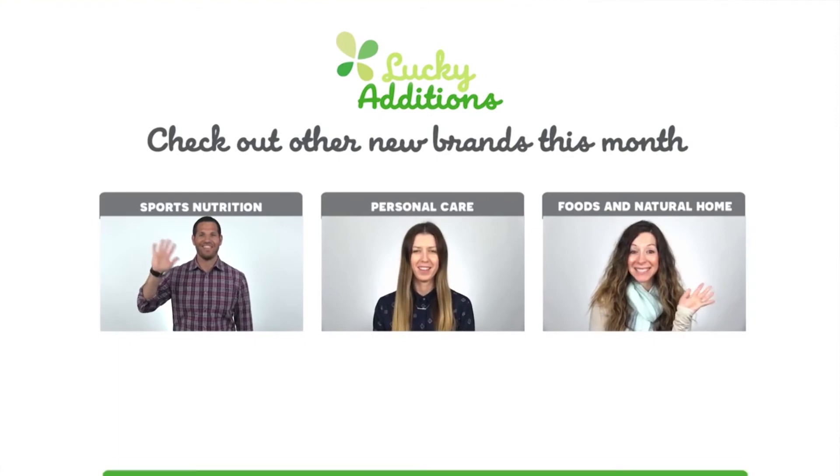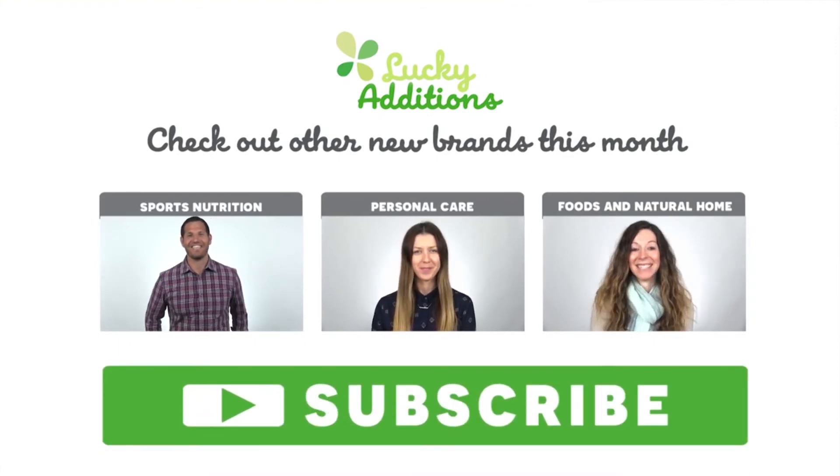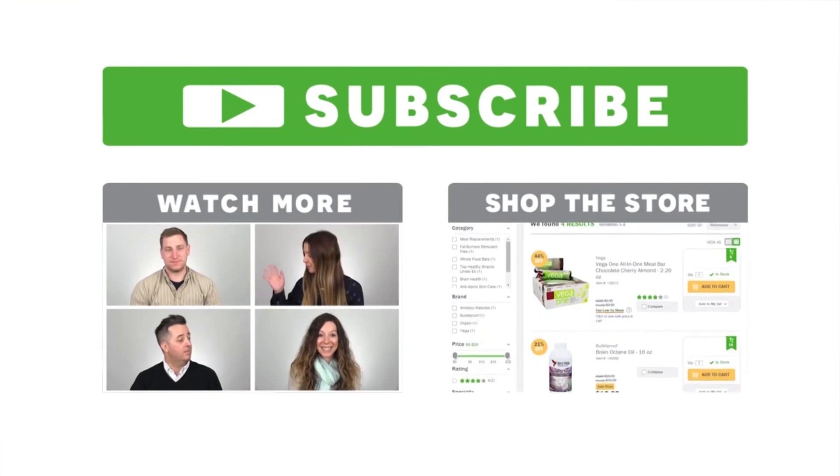So those are my new brands for December in supplements. Please check out all the other new brands and all of our other great categories, and tell your friends and family about them — help Lucky Vitamins spread the wellness.